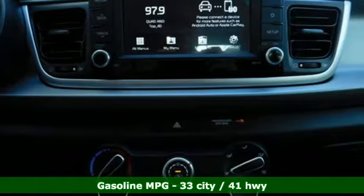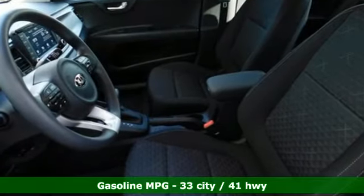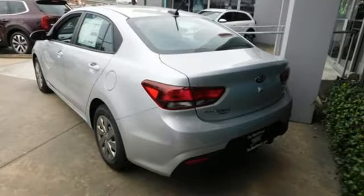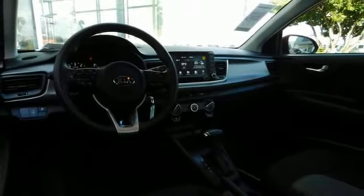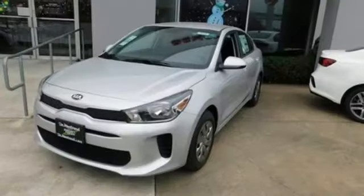A great vehicle is comprised of great features like these: streaming audio, power heated mirrors, manual tilting steering column, wireless phone connectivity, air conditioning, continuously variable automatic transmission, gas pressurized shocks, and I-4 engine. Step into a Kia and be surprised.